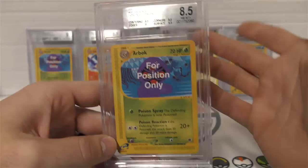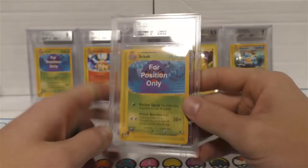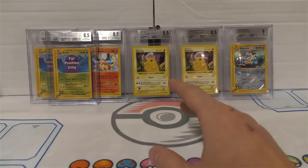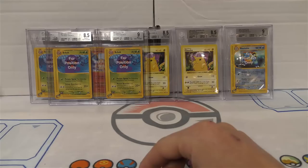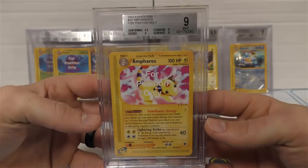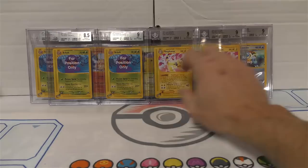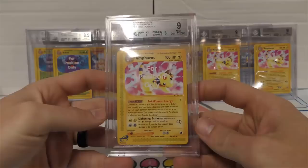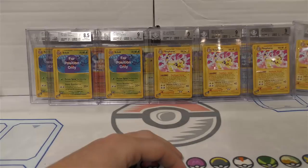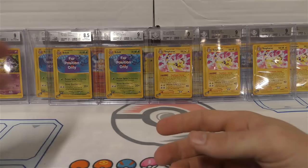Even though one sub-grade is 9.5 and another is 8.5, the average doesn't just bring it to a nine - that's not how it works. Overall I'm pretty satisfied with the grades, mostly 8.5s to nines. We have a nine plus four-position only Ampharos, a nine plus plus Ampharos as well, and then a nine plus card, and one more that is also a nine plus plus - very close to getting a gym mint.